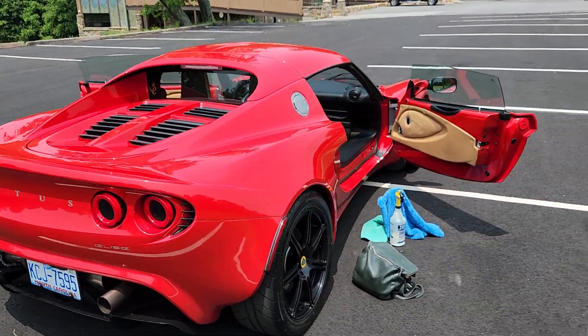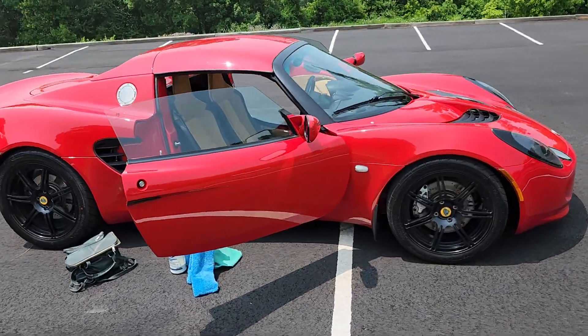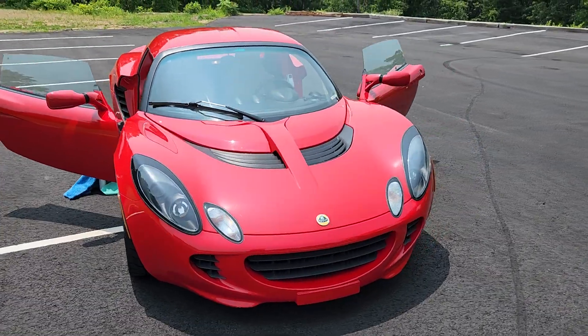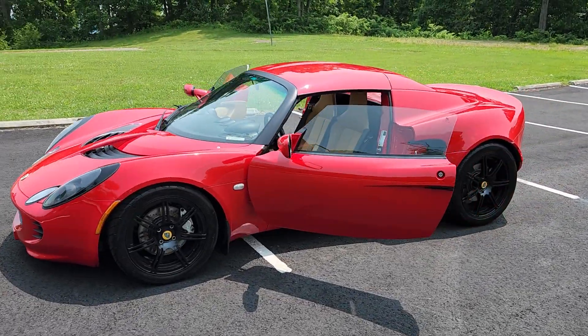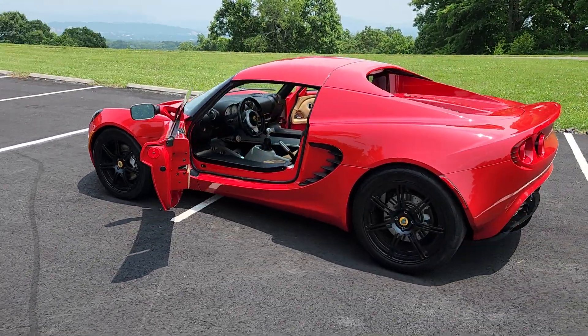Thanks for watching. Visit our website, rarexoticvehicles.com, for more info on our latest inventory. Call or email if you're interested in purchasing this 2005 Lotus Elise. It is on sale currently for $46,000. Have a great day.